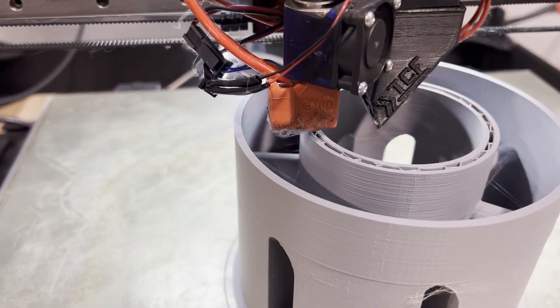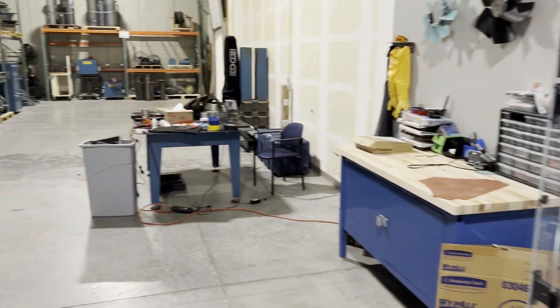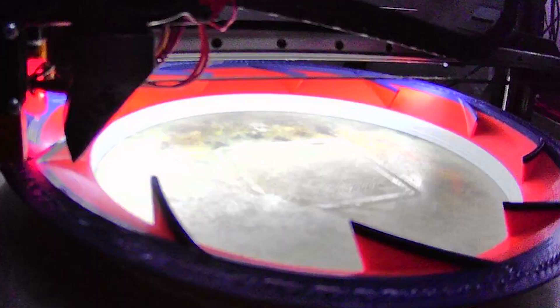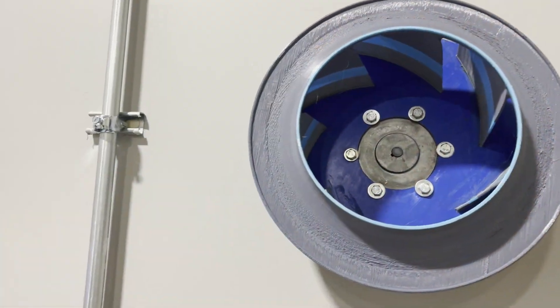3D printing at TCF started with a single Creality printer — the first step into creating prototypes for the next-gen center. It started from a need to create rapid prototypes of new designs that could be changed quickly and modified to get test results. When we take a new prototype from aerodynamics to manufacturing, to drawings, to scheduling chamber time, getting physical results on the large chambers can take three to five months. However, with these 3D printers we can make the wheels in-house, print them, and use our stream chambers to get results from design to numbers in about three days.